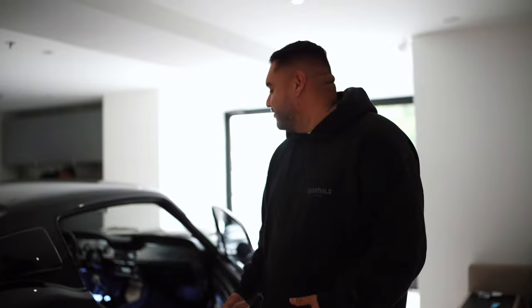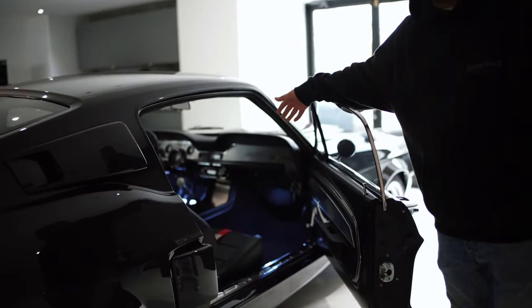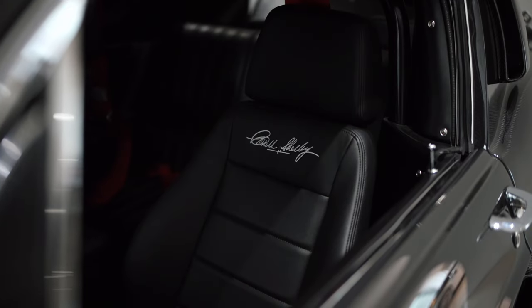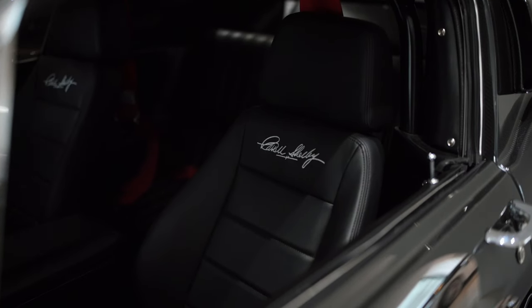We're going to check out the interior — my favorite part. We've got a five-speed manual, five-point harness seatbelts. And I can just imagine what it's like to have this thing on the road and push it to its full potential.